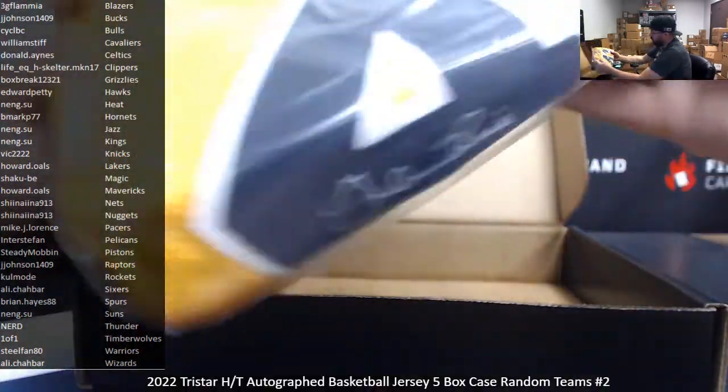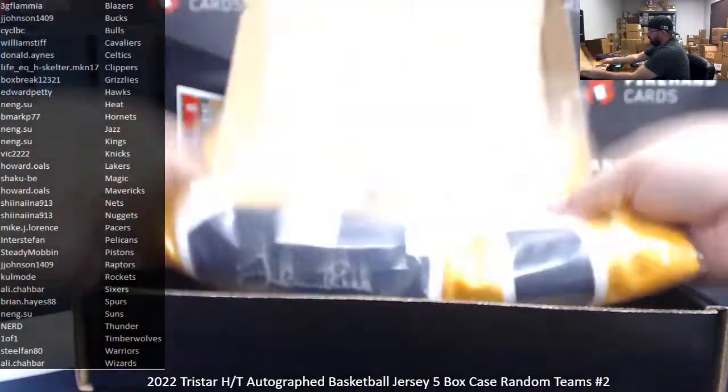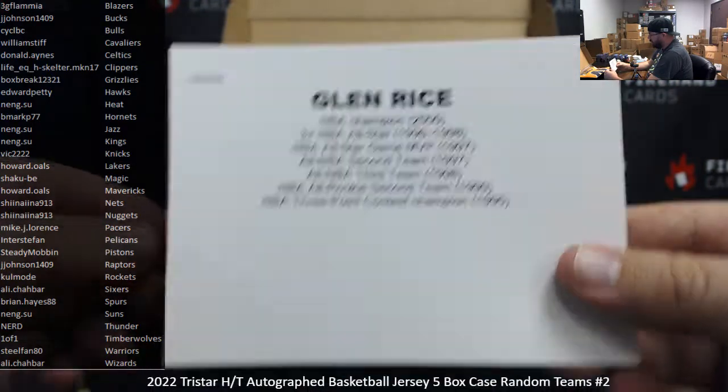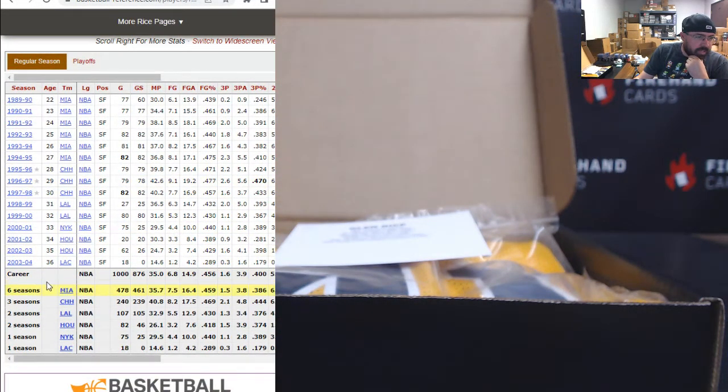Last box — Glen Rice. Just to let you guys know, this is a Michigan jersey, so I have to go to the team he played for longest. Autograph there and JSA sticker there. Anytime we get a college jersey, I look up which NBA team he played for longest. Glen Rice spent six seasons with the Miami Heat — that would be his longest-tenured team. He also spent three seasons with the Hornets, two each with the Lakers and the Rockets, and a season each with the Knicks and Clippers. So the Miami Heat on that one for the Glen Rice college jersey, belonging to Nang Su.